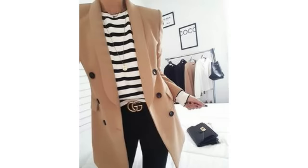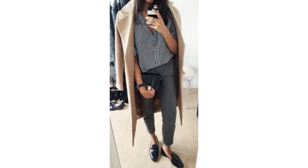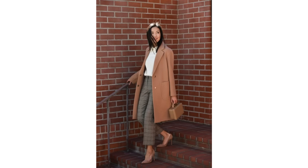A print like stripes or checks also looks great worn with a camel coat. Of course the Breton striped top and black jeans always looks good, but there are other prints it looks equally good with. A vertical stripe looks nice — casual and still smart — and a check trouser also looks great with a camel coat. All these tones look gorgeous together.